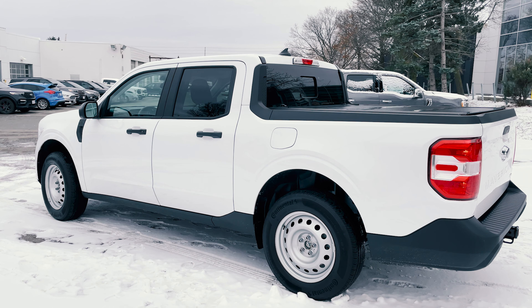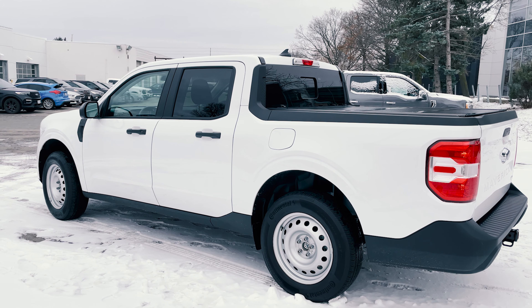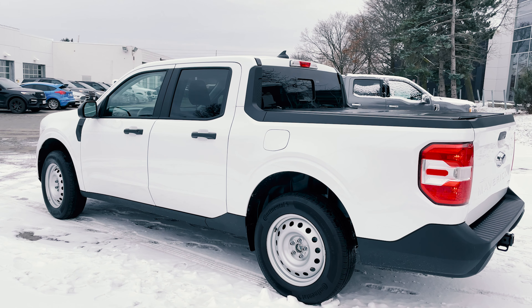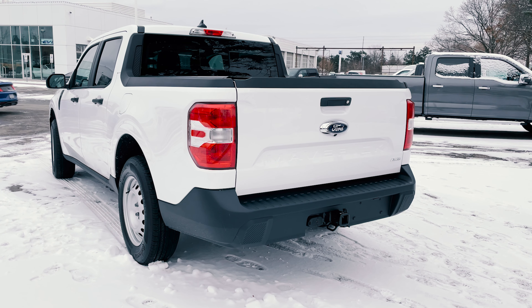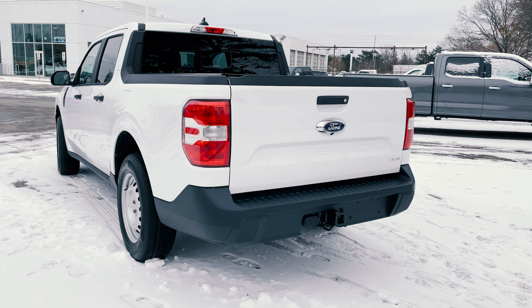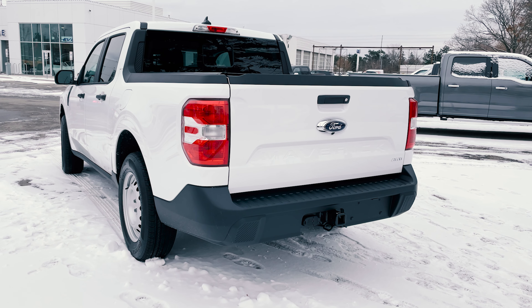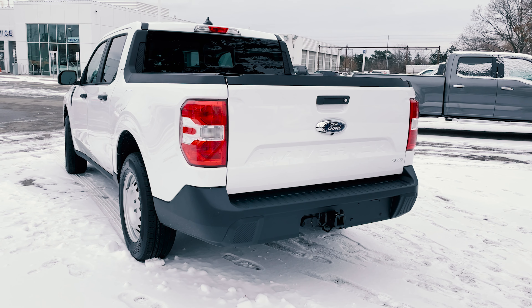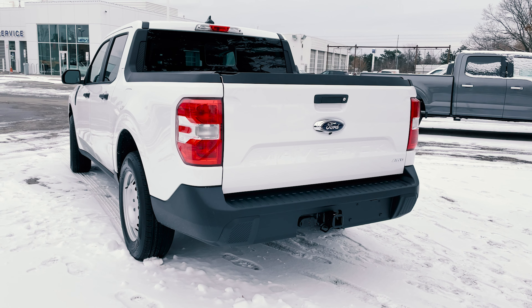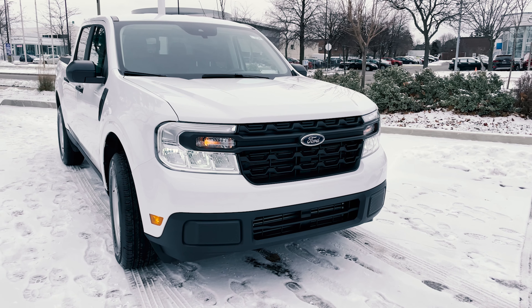In terms of the standard safety features on the base model XL, you'll get pre-collision assist with automatic emergency braking. However, this particular truck has the Ford Co-Pilot 360 package, which gives you additional features such as blind spot detection with cross traffic alert, lane departure warning with lane keep aid, lane keeping alert, and your driver alert system.